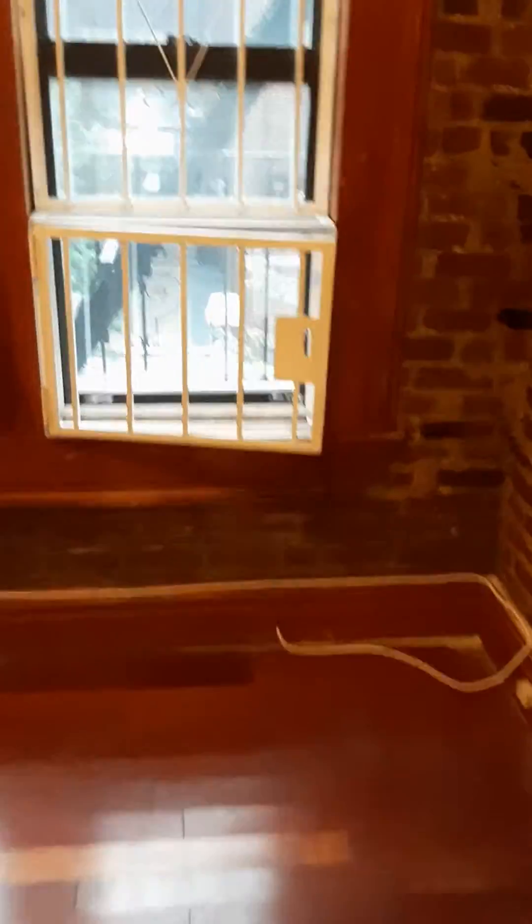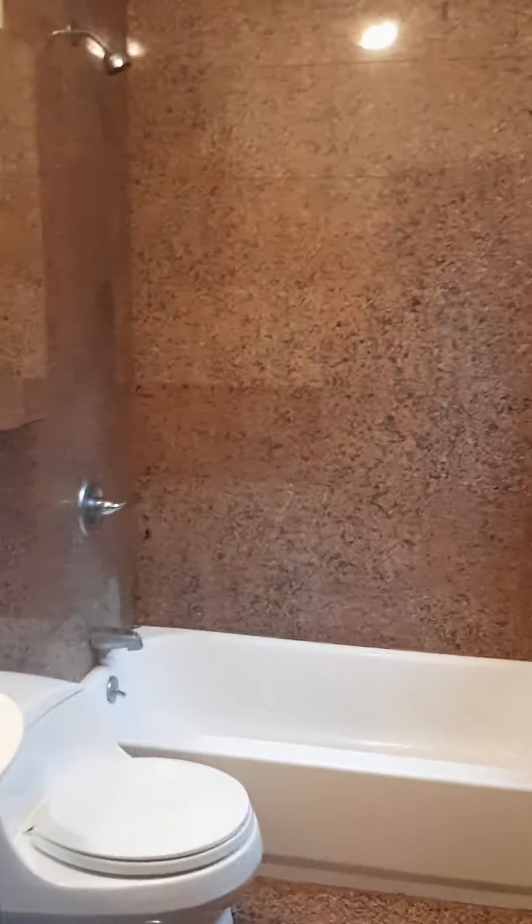Windows face south so you get good sun — all the windows in the apartment face south. We just walked in the door and come over here to the living room area. Off the living room is a granite bathroom with a window.